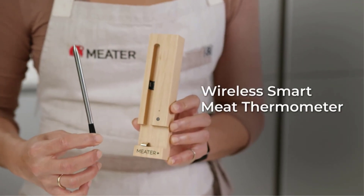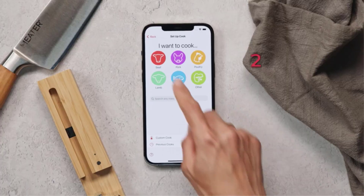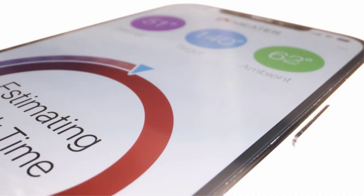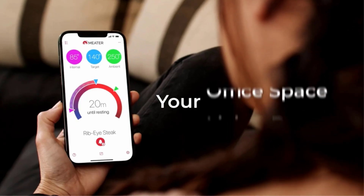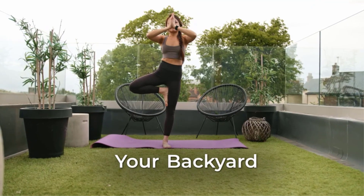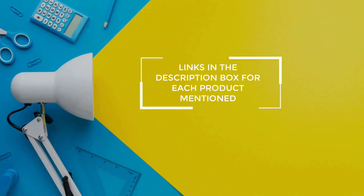Wireless Bluetooth meat thermometers have become a competitive, fast-emerging category. As much as the term is overused, these can fairly be called smart meat thermometers. There are many products available to choose from, each with different characteristics, benefits, and prices. To help you make an informed decision, I did extensive research, read tons of reviews, and compiled a list of the best wireless meat thermometers from reputable brands. If you want to know about the price and other information, be sure to check my description. So without any further delay, let's jump into the video.